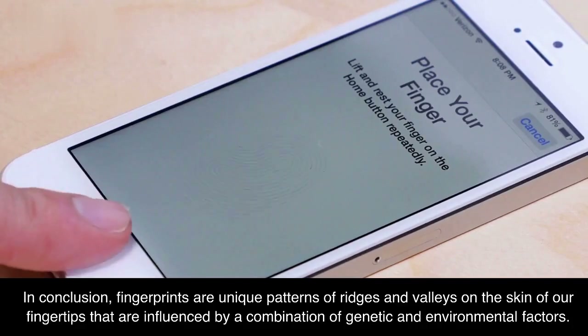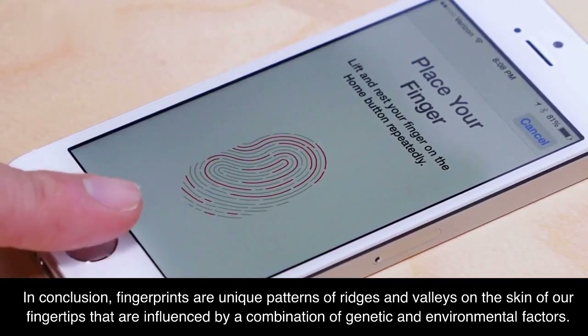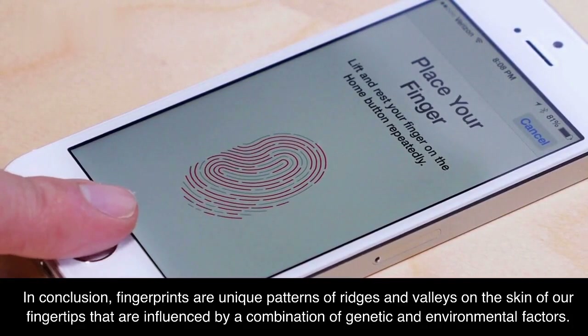In conclusion, fingerprints are unique patterns of ridges and valleys on the skin of our fingertips that are influenced by a combination of genetic and environmental factors.